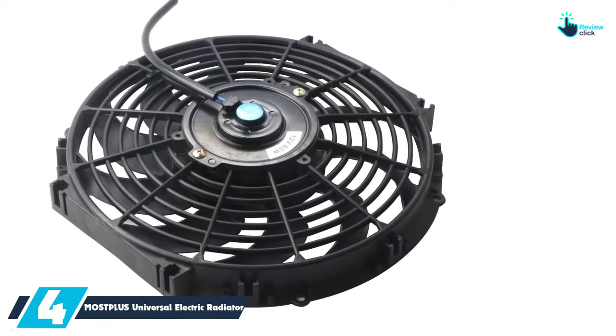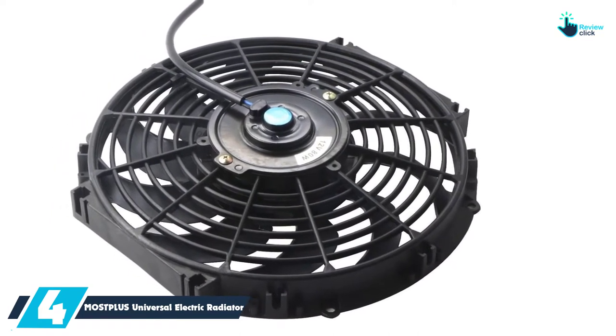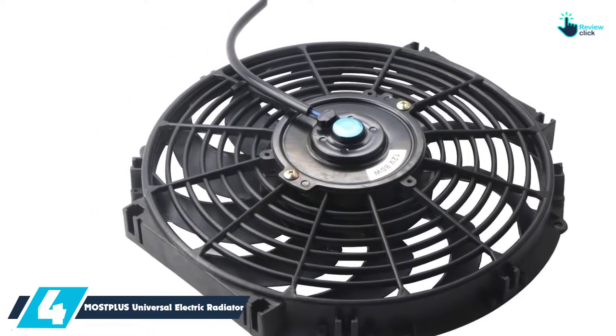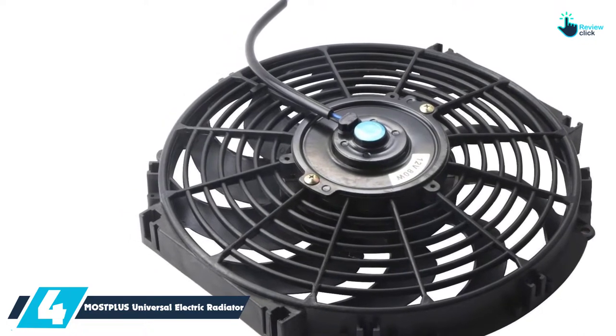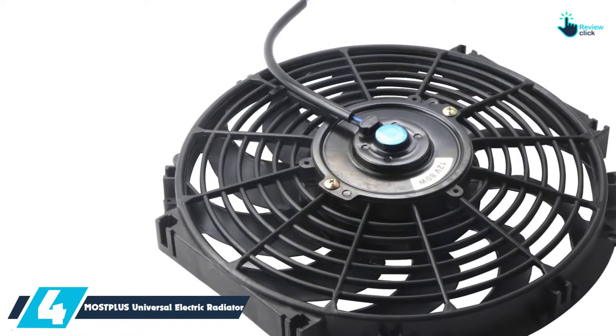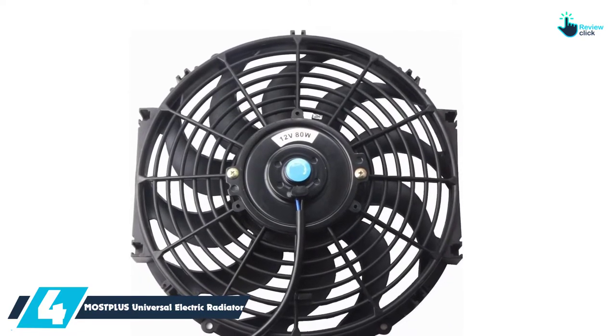Moving on at number 4, we have the MOS TPLUS Universal Electric Radiator. This 12-inch radiator fan constitutes a total of 10 curved blade types. The installation of this cooling radiator is way more comfortable, all thanks to the ultra-slim design. For proper installation and extensive service delivery, you are recommended to hire a professional to do the installation for you.